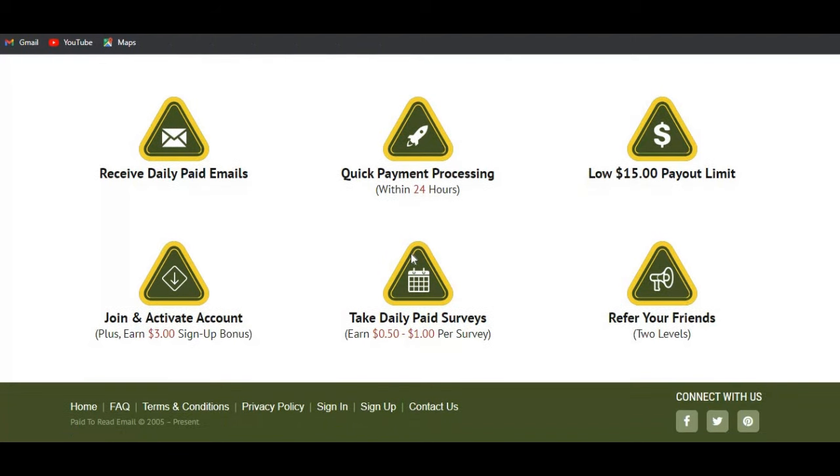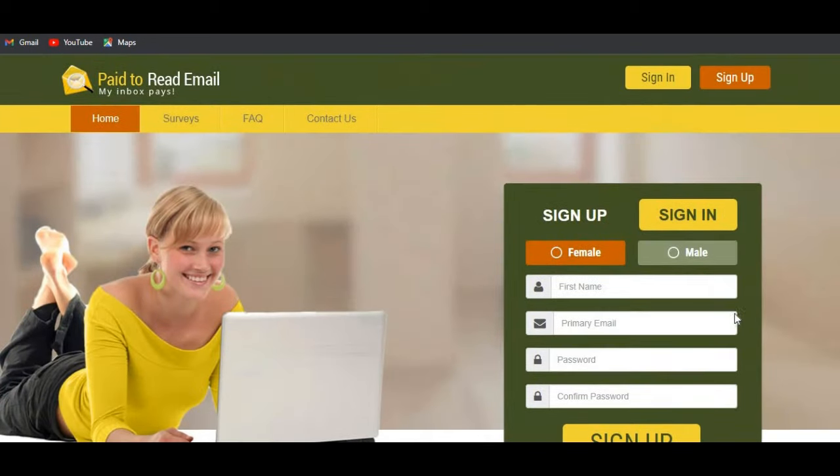When you join and activate your account they give you a sign-up bonus of up to three dollars. You can also take paid surveys and earn around 50 cents to one dollar per survey. You can also refer your friends up to two levels and get paid through your referral links.